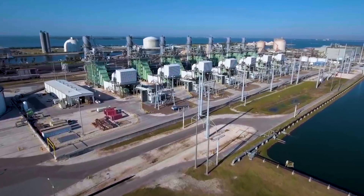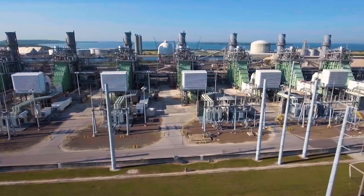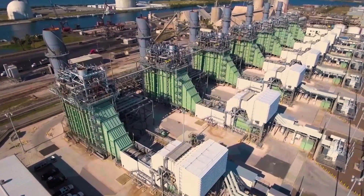An important part of this story begins at Bayside Power Station. Bayside is an extraordinary power station that kicked off Tampa Electric's path to clean, green, affordable energy. This is the Bayside Story.